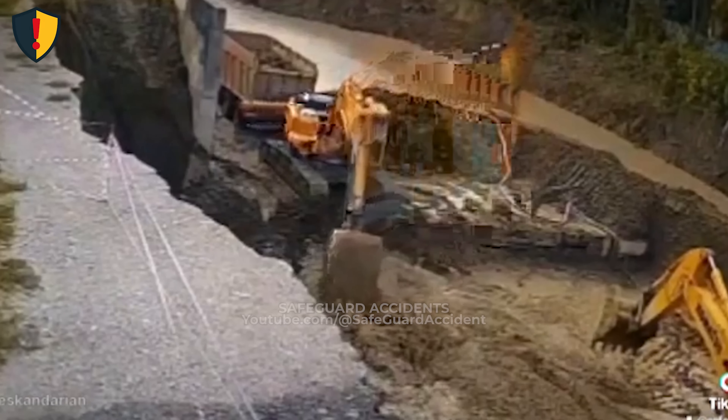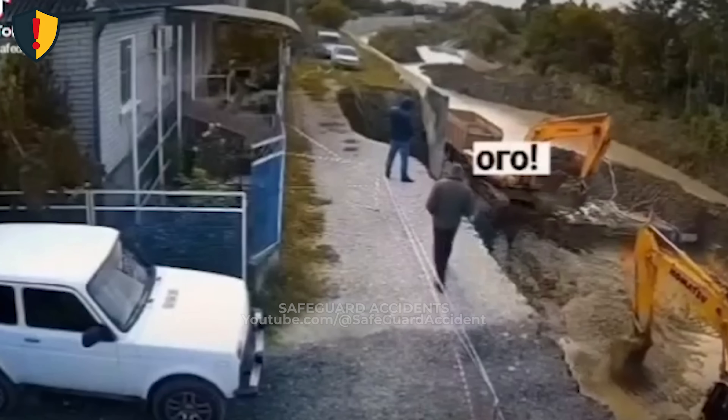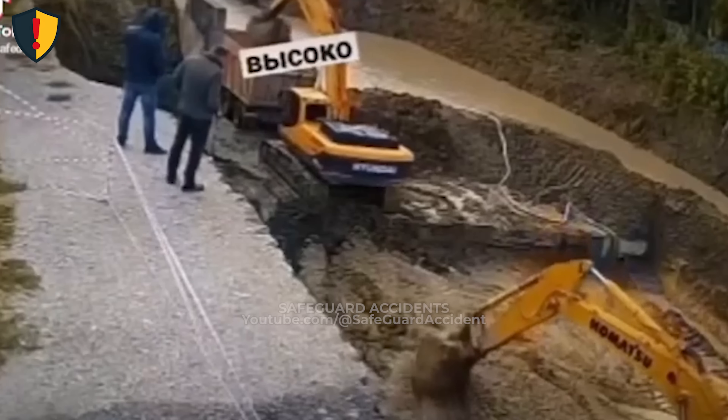Ground near excavations can fail without warning. The silent danger lies in unseen saturation, vibration, and load imbalance. Never, ever stand close to a trench or excavation edge, even if it appears firm. Earth that looks solid can turn liquid in an instant.